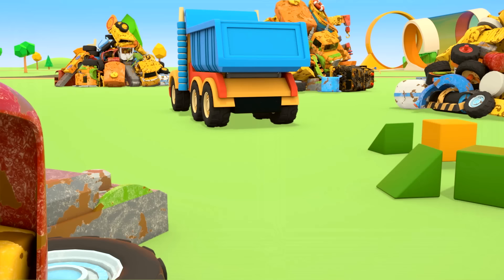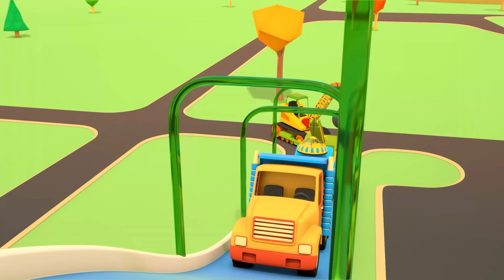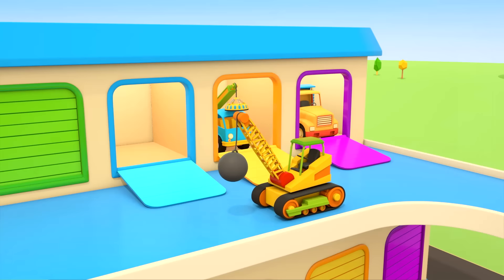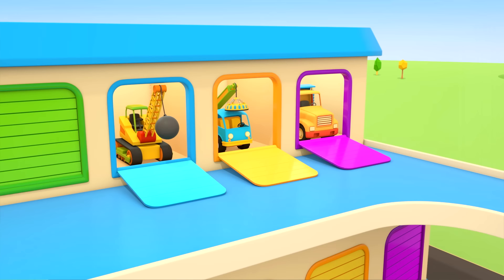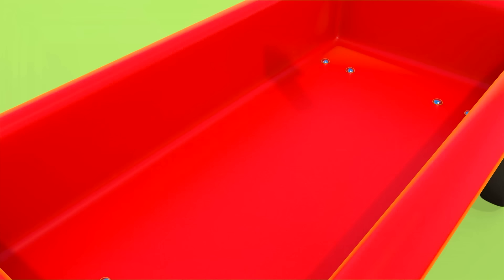Grab the bolt, puppy. The helper cars are returning to the garage. The wrecking ball crane is last to get inside. Puppy! You take the bolt back to the playground. What a wonderful idea! Use the wagon to carry the bolt.